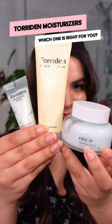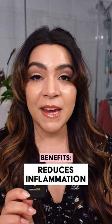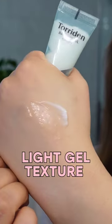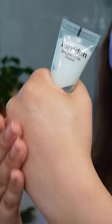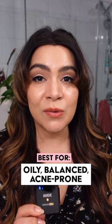Which Torriden Moisturizer is right for you? The Balanceful Cica Cream features Centella, which helps to target inflammation, redness, and acne. This has a very light gel texture that's almost weightless and very breathable on the skin with very little occlusivity. This is gonna be best for those who do have an oily and acne-prone type of skin, and it's also great for those looking for the very lightest gel moisturizer.